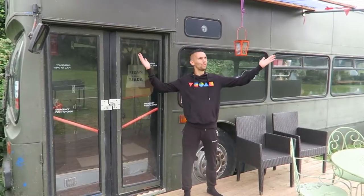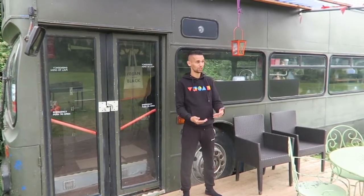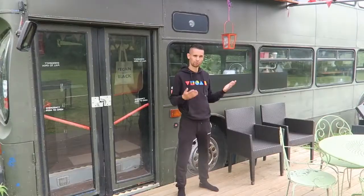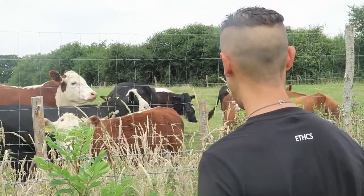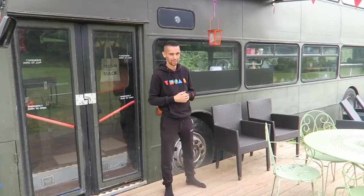We are coming to you live but not live from outside this double decker bus, which for the last few days we have been calling home. This bus is situated in a really nice peaceful field — it's quiet here, there's no roads nearby. The only neighbors we have are some cows on the other side of a fence.